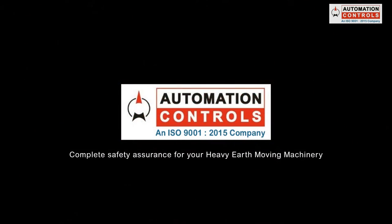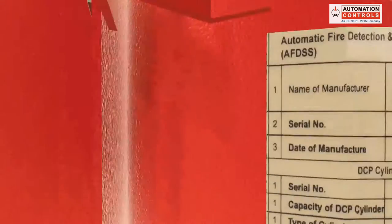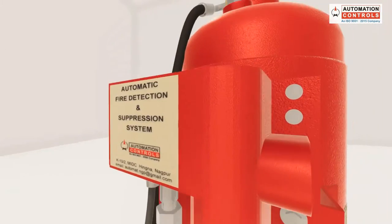Automation Controls. Complete safety assurance for your heavy earth moving machinery. Our improved automatic fire detection and suppression system, AFDSS,